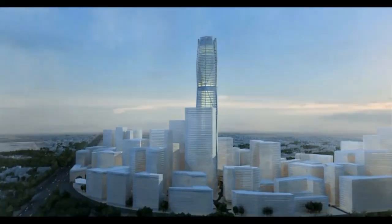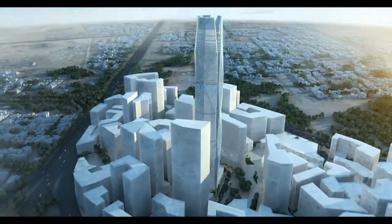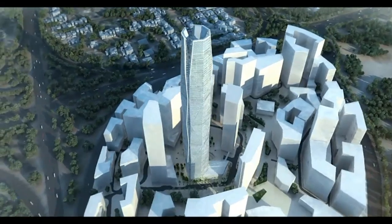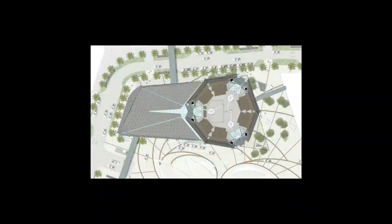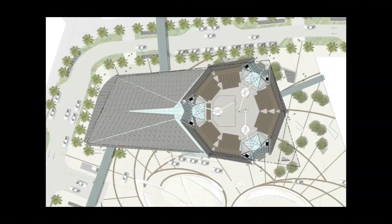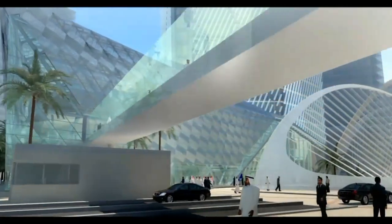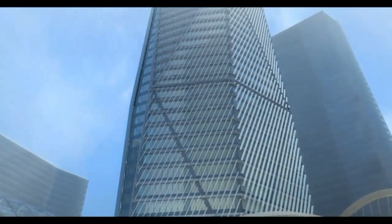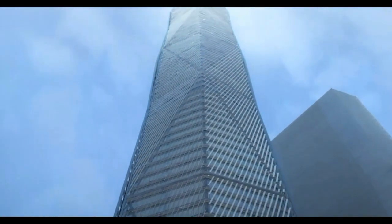We were given a challenge to design the most important tower of a very large planned complex called the King of Dala Financial Center in Riyadh. The tower was to have approximately 1.8 million square feet and was to be the tallest structure in the complex. We were given a very small site to work within, and we had to design a structure that would be both efficient and at the same time iconic.